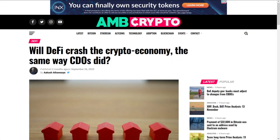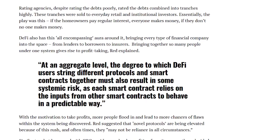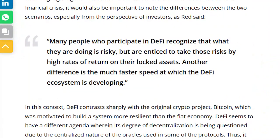Decred researcher Richard Redd was featured on AMB Crypto discussing whether DeFi will collapse the crypto market, similar to how collateralized debt obligations did. Richard says at an aggregate level, the degree to which DeFi users string different protocols and smart contracts together must also result in some systemic risk, as each smart contract relies on the inputs from other smart contracts to behave in a predictable way. Richard was also asked by Cointelegraph his thoughts on the rise of DeFi versus the 2008 financial collapse, saying many people who participate in DeFi recognize the risks but are enticed by high rates of return on their locked assets.